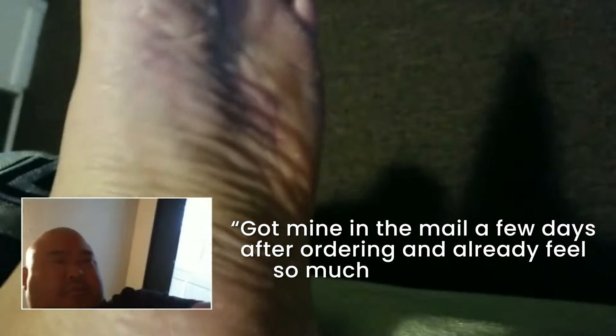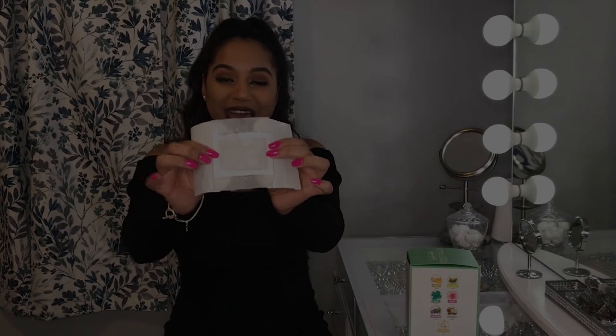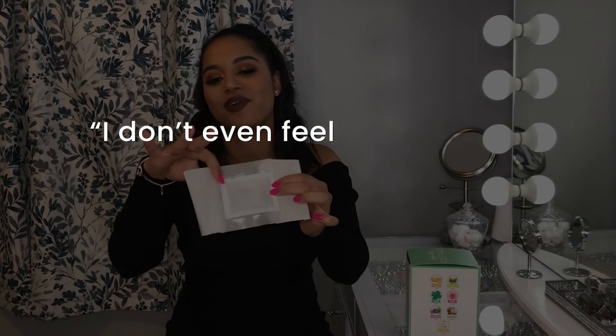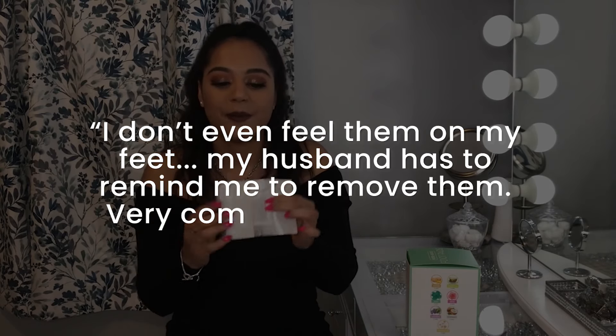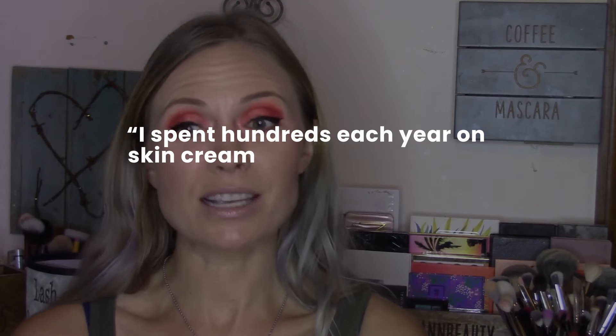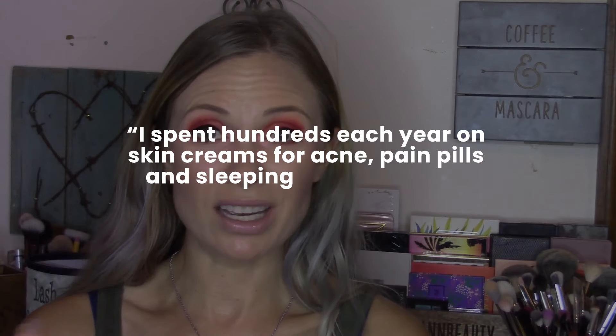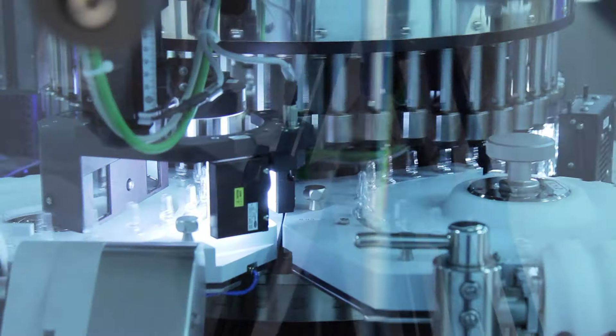Ming from the UK writes: got mine in the mail a few days after ordering and already feels so much better — it's like a power wash for your insides. Kelly from the US writes: I don't even feel them on my feet, my husband has to remind me to remove them — very comfortable, effective, and even fun to use. Lina from Germany writes: I spend hundreds each year on skin creams for acne, pain pills, and sleeping pills, and these crazy patches put an end to all of it.